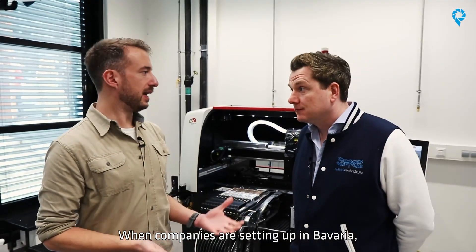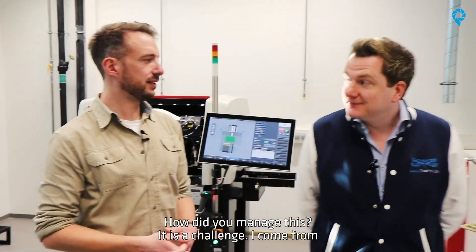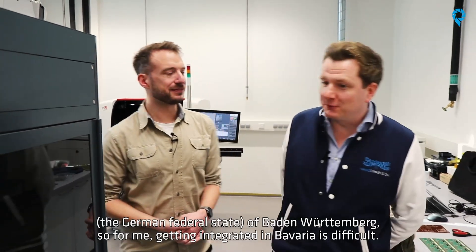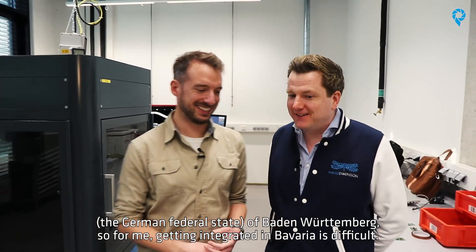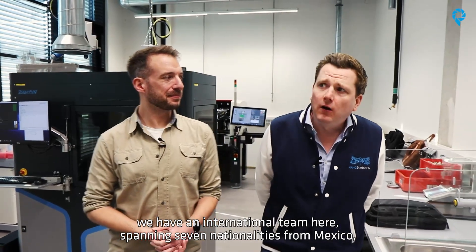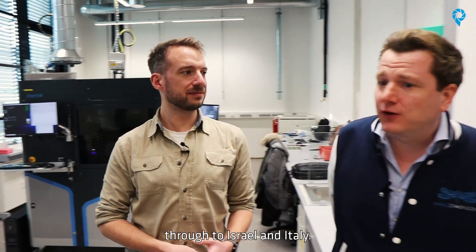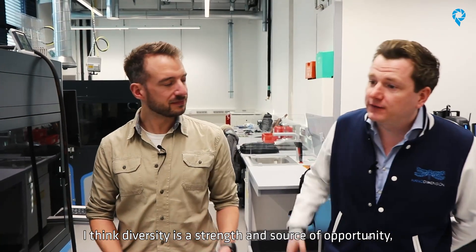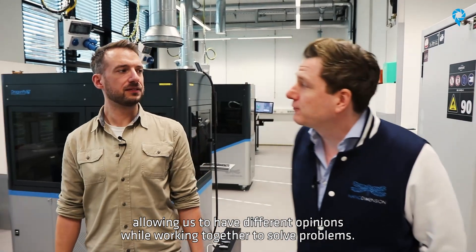As you see here we have more space and we are going to bring in here more machines from our portfolio to develop together with customers things that could not be manufactured before. When companies are setting up in Bavaria we quite often face intercultural differences. How did you work with that? It's a challenge. I'm coming from Baden-Württemberg so for me to get integrated in Bavaria is difficult. Seriously, we have an international team here, over seven nationalities from Mexico over Israel to Italy. And I think the spice comes in with diversity and the opportunity to have different opinions working together to solve problems.